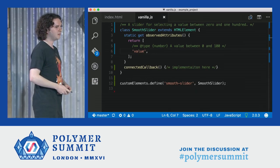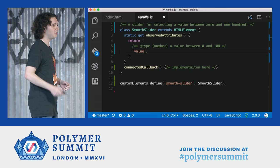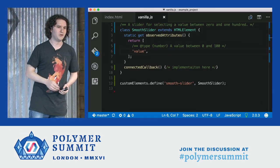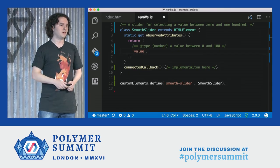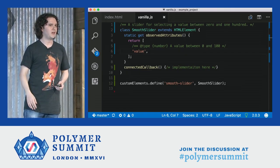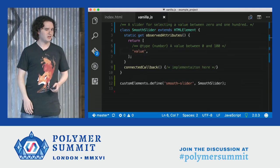We do not want to stop there. If you're in the audience and you use another custom elements framework or you're the author of one, we really want to work with you. Come join us on GitHub or in the Slack channel — we have a tools channel, and I'll be opening up the editor channel just after this talk.